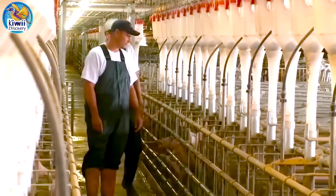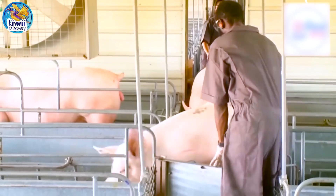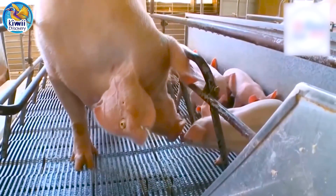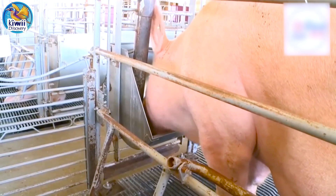The breeding and gestation facilities are designed with individual and group housing systems. Breeding stalls typically measure two and a half feet wide by seven feet long, while group pens provide approximately 24 square feet per sow.